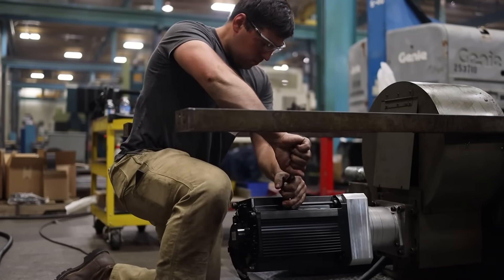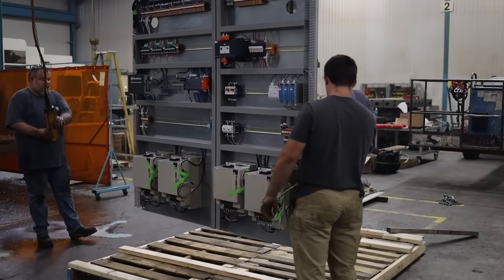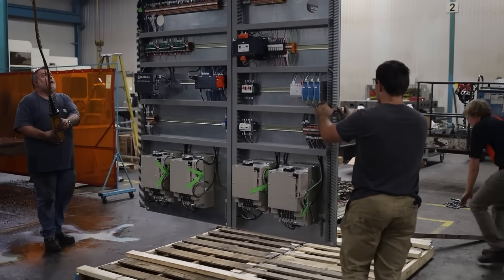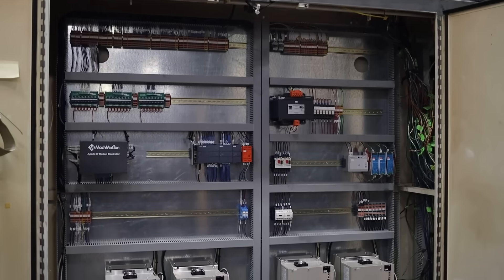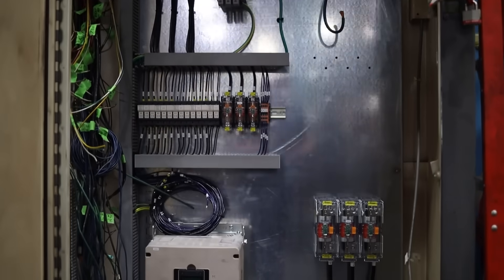When we show up on site, we've done this hundreds of times. So we make quick work of replacing your back panel, the electrical servos, the cables, the VFD, and a spindle motor if necessary. We get you powered back up and in production as quick as we can.